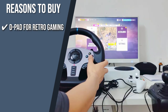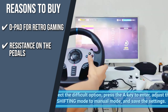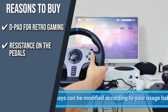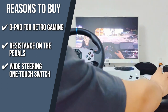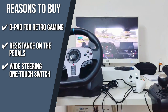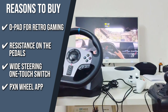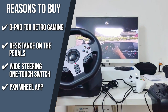D-pad for retro gaming: for retro gamers out there, the D-pad is perfect for use in games that you won't want to steer on. Resistance on the pedals: there's a bit of resistance on the pedals, making your driving experience much more immersive. It strikes the perfect balance between soft and hard, so you shouldn't be worried about it being hard to press on. Wide steering one-touch switch: the dialed surface of the steering wheel has a quick switch built in that supports flipping back and forth between 270 degrees and 900 degrees, making it easy to adjust for racing and driving simulation games. PXN Wheel App: a dedicated app, PXN Wheel, ensures the racing steering wheel is in perfect working condition. You can also change the steering angle, sensitivity, vibration intensity, and other settings.